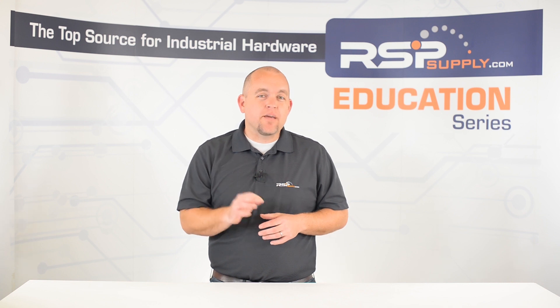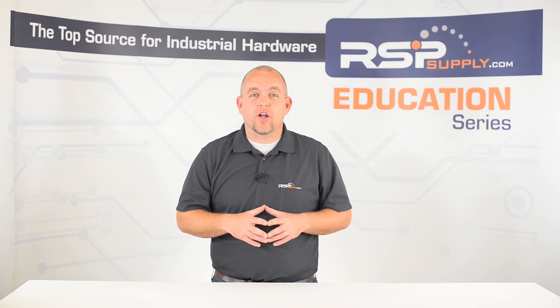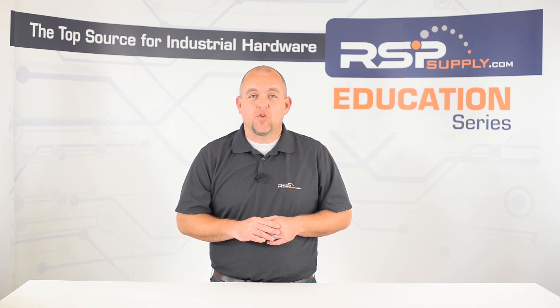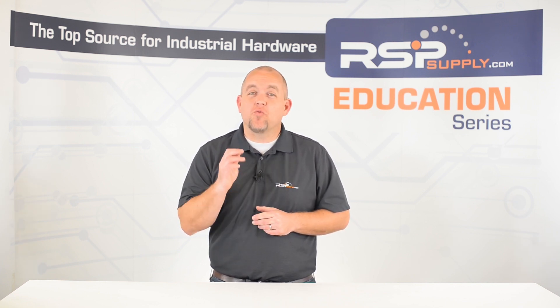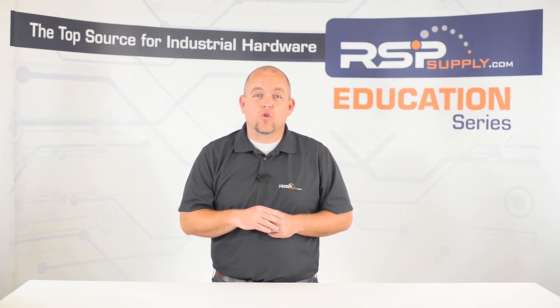With that said, let's look at these three types of enclosures and find out what makes them different. First, let's talk about the NEMA 3R rating. According to NEMA, the definition of a 3R enclosure is as follows: enclosures constructed for either indoor or outdoor use to provide a degree of protection to personnel against access to hazardous parts, to provide a degree of protection of the equipment inside the enclosure against ingress of solid foreign objects such as falling dirt, and to provide a degree of protection with respect to harmful effects on the equipment due to the ingress of water, rain, sleet, or snow.